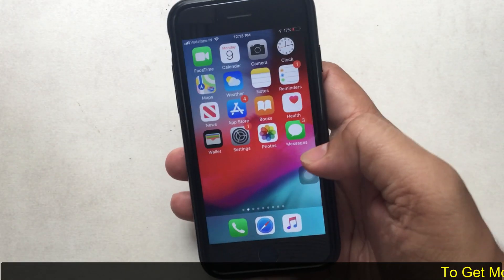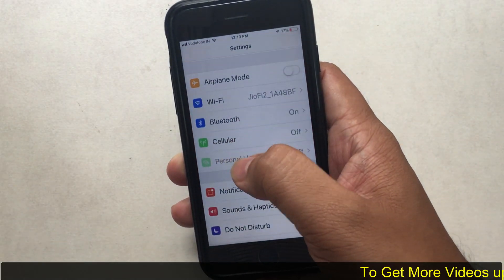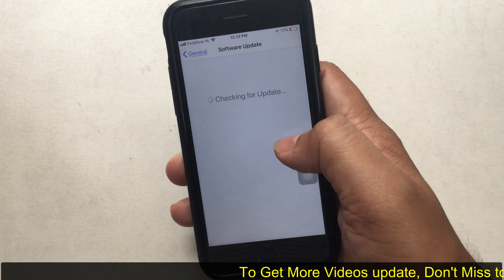Welcome to my YouTube channel. Here's the quick fix for your iPhone and iPad being unable to check for an update while checking for new software update.